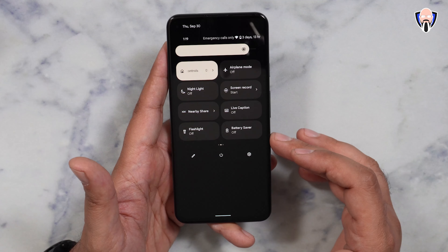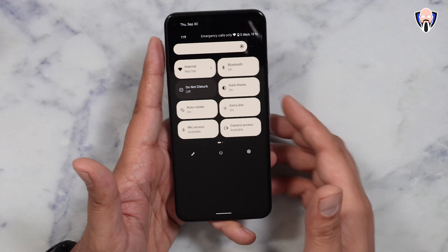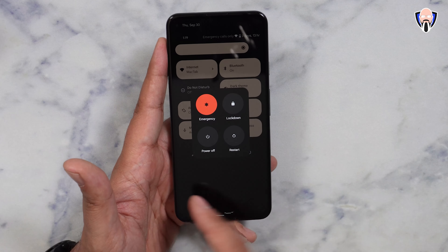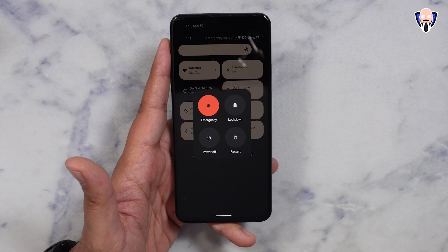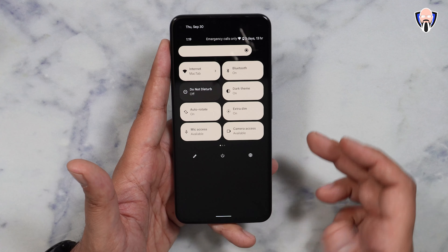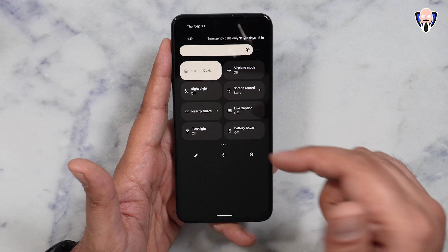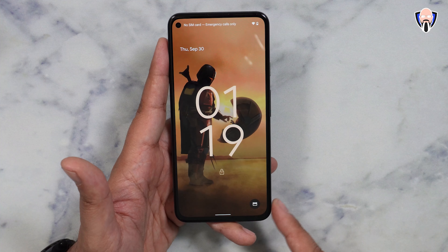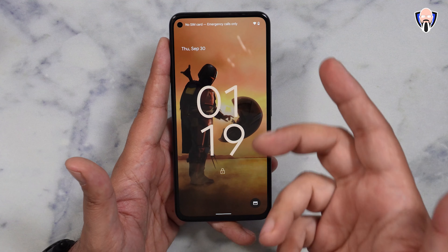Home control and Google Pay are now built into the notification panel rather than the power menu as before. The power menu now has power off, restart, lock, and emergency contact. For Google Home configuration or Google Pay, they're now sitting in your notification panel, easy to access. Google Pay is also accessible from the lock screen in case you want to make a payment without unlocking your device.